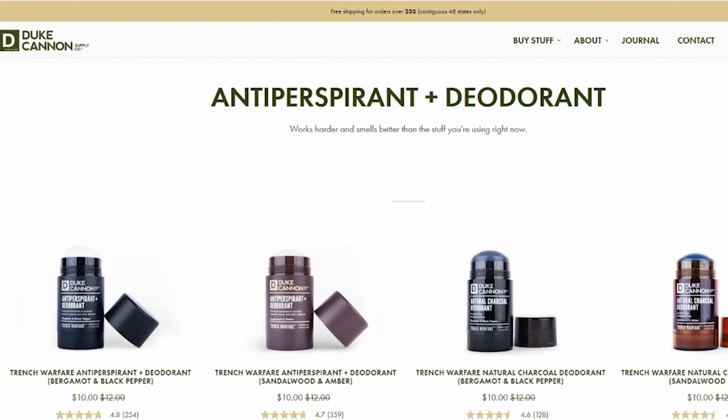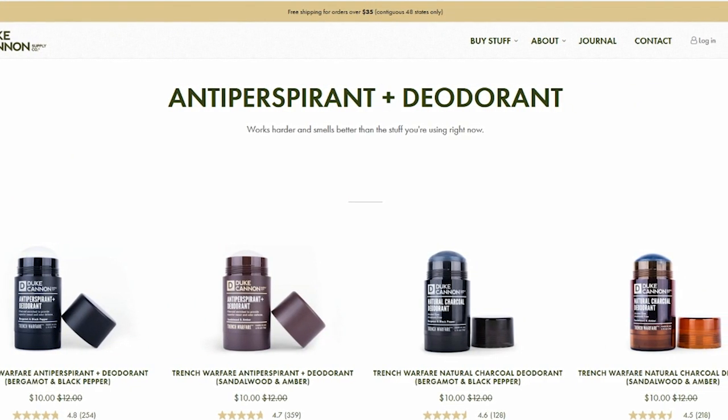If you remember my ASMR video about Duke Cannon, I really like their soap. I found out they have both an antiperspirant deodorant and a charcoal-activated natural deodorant which is aluminum-free. The antiperspirant contains aluminum, while the charcoal version is aluminum-free. I love every scent I've ever smelled from Duke Cannon. The Trench Warfare scent is really good, and I have one of their charcoal soap blocks in my bathroom right now. The Duke Cannon deodorant also comes in at $10.